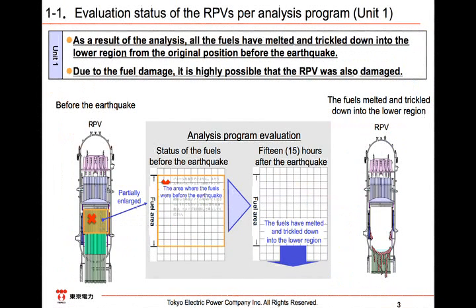For the evaluation of the status inside the RPV, the result of Unit 1 is shown — the area where the fuels were before the earthquake is covered by a diagonal line in orange. According to the evaluation result using MAP this time, we conclude that most of the fuel melted and fell down within 15 hours after the earthquake. Therefore, the weak portions of the guide ducts of the control rods and neutron measurement ducts were broken, resulting in the dripping of melted fuel down into the inside of the PCV.